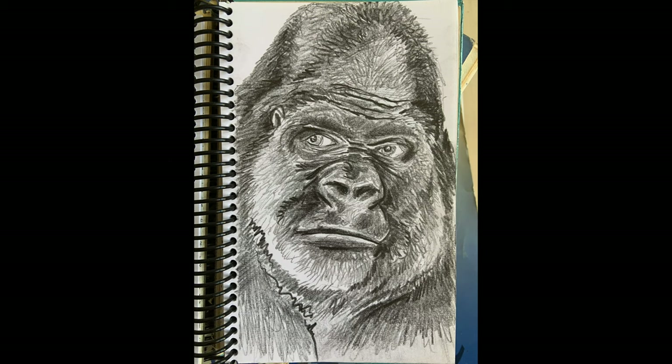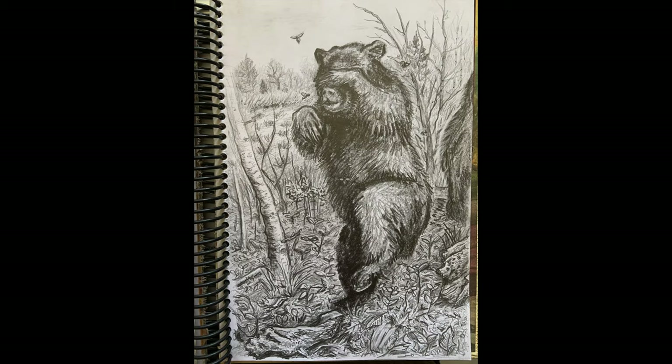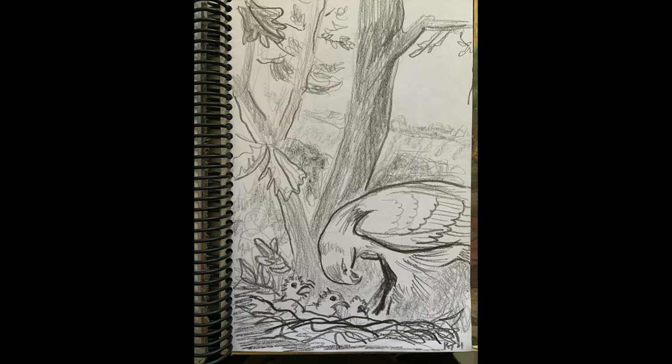This gorilla isn't from the zoo — it was made at the Milwaukee Public Museum. Natural history museums are great places to draw. You can spend as much or as little time as you like, capturing all the details in the animal and in the scenery of the diorama.